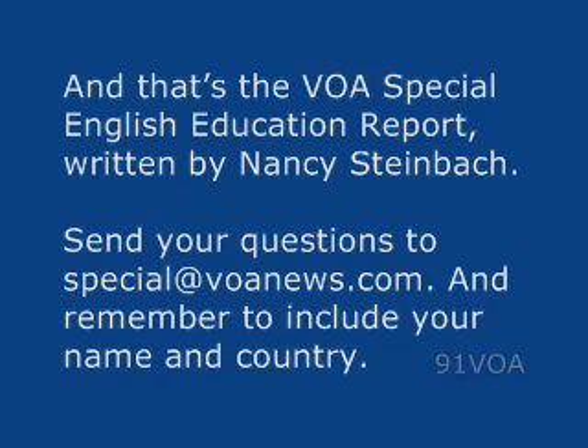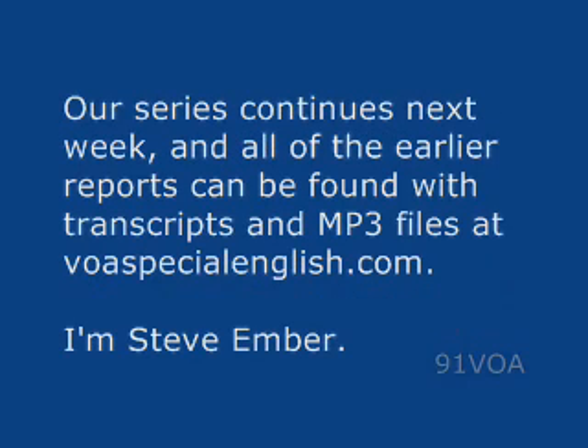And that's the VOA Special English Education Report, written by Nancy Steinbach. Remember to include your name and country. Our series continues next week, and all of the earlier reports can be found with transcripts and MP3 files at voaspecialenglish.com. I'm Steve Ember.